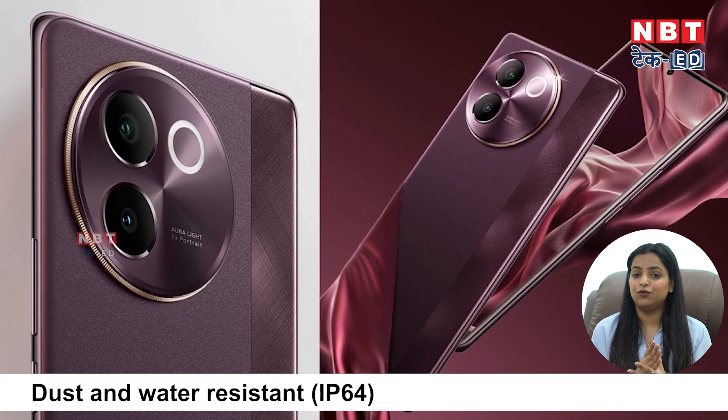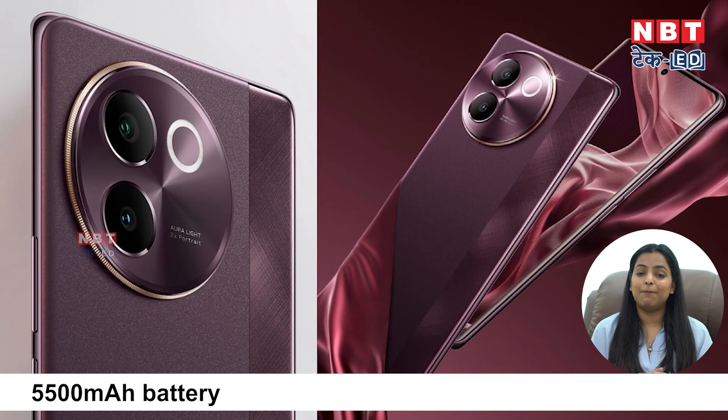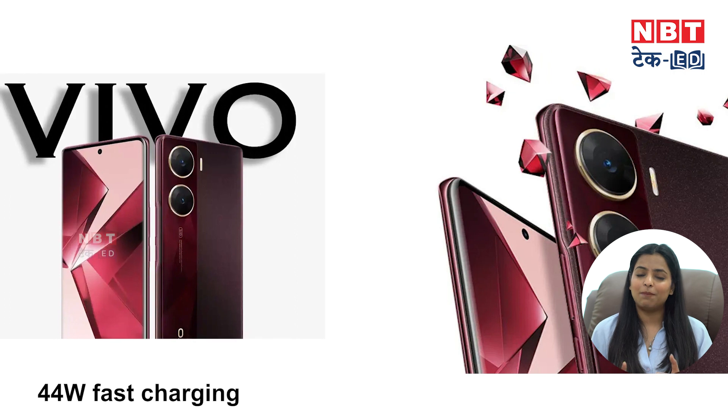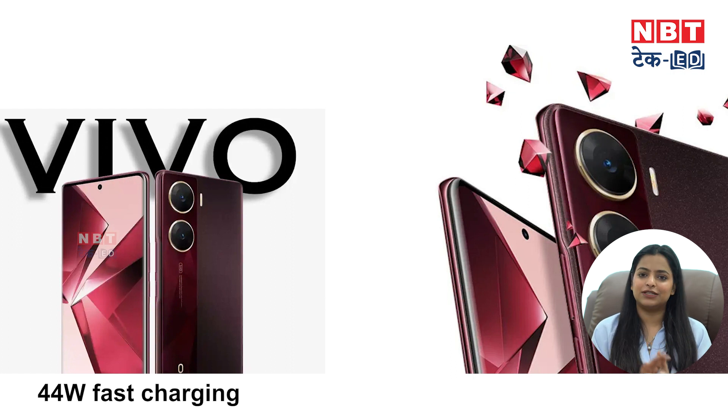The phone has an IP64 rating, which makes it a proper waterproof phone with dust and water resistant coating, so the phone will be protected from water — IP54 is a good rating at this price point. Vivo also offers a 5,000mAh battery on its mid-range phones, and the company has 44-watt fast charging support. So the battery size is great, fast charging is good, display features are great, and camera features are also good.